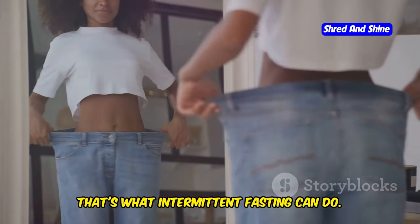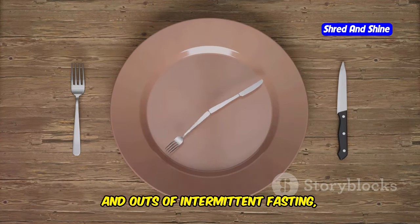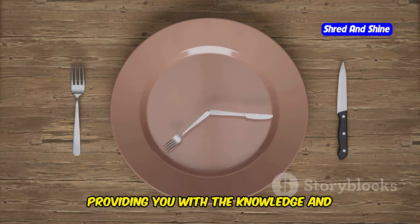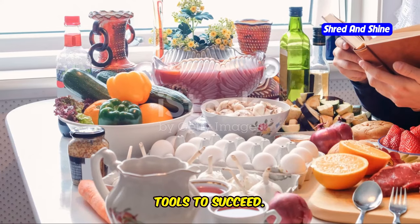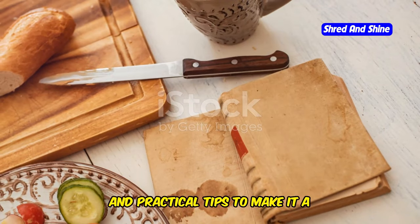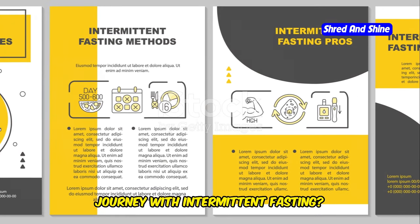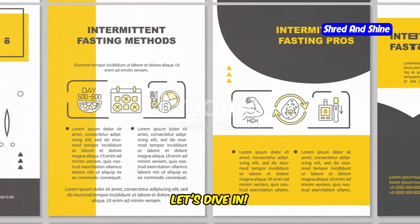Imagine a metabolic switch that helps you shed those extra pounds — that's what intermittent fasting can do. This guide will walk you through the ins and outs of intermittent fasting, providing you with the knowledge and tools to succeed. You'll learn about the science behind it, the different methods, and practical tips to make it a sustainable part of your lifestyle. Ready to embark on your weight loss journey? Let's dive in.